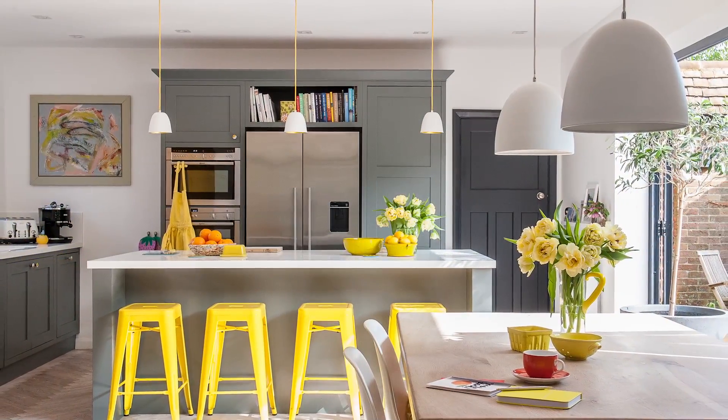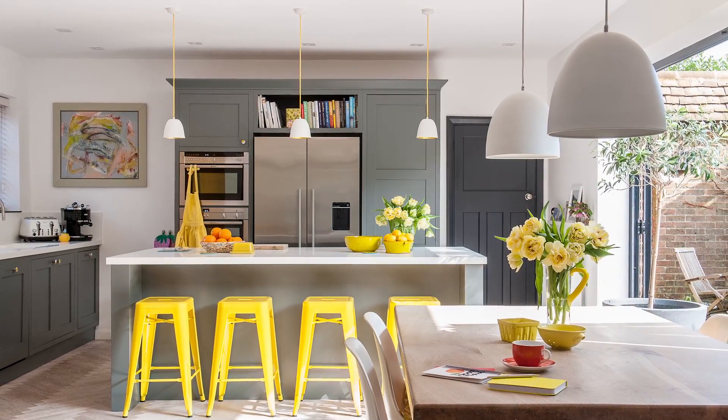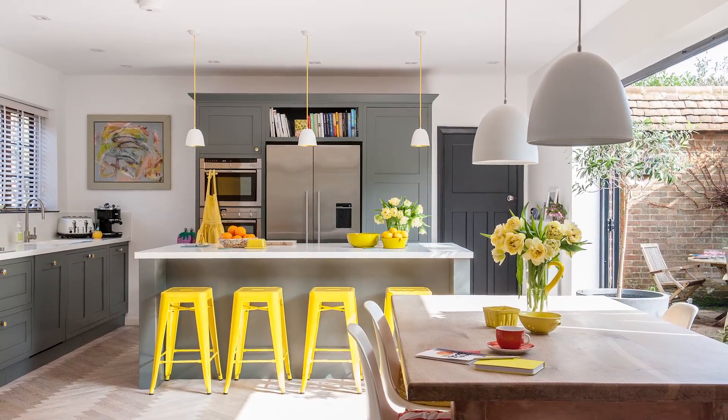In the kitchen, acid yellow bar stools add a hint of vibrant colour to the dark grey shaker-style units. Classic cabinetry and white Corian worktops provide a pleasing mix of textures, topped off by an immaculate herringbone parquet floor.